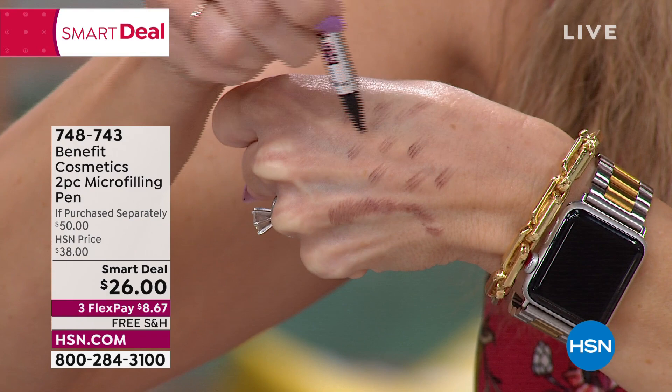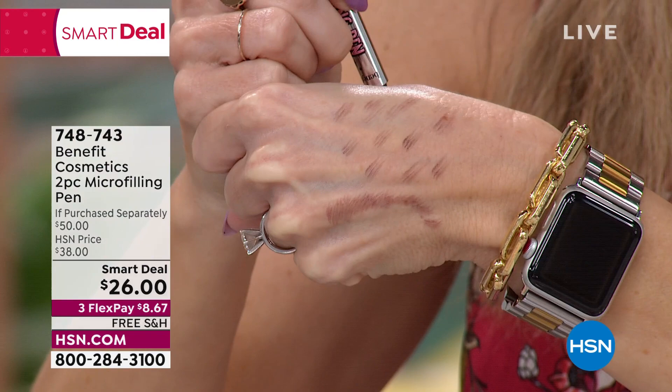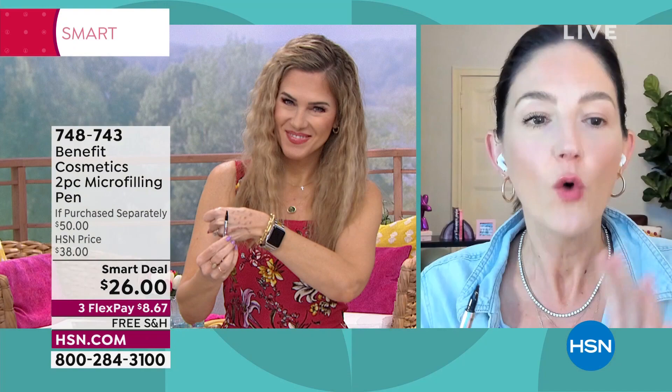This is where the micro-filling pen technology comes in. Do you see what Val's doing there? She's swiping this through on her hand, and you can see each swipe you get three individual hair-like strokes. This gives you the look that mimics real hair. It's efficient, it's fast, it's waterproof.